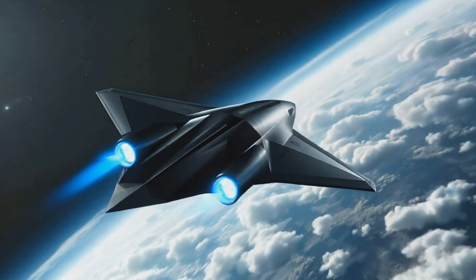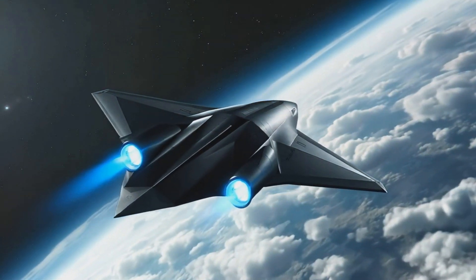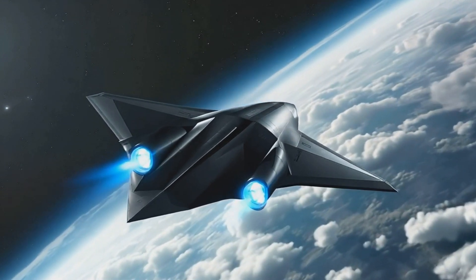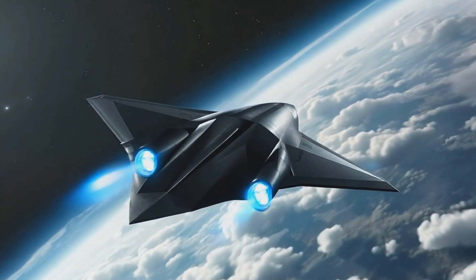This rapid progress highlights China's ambition to dominate future air warfare, as it aims to deploy this advanced technology by the 2030s, potentially outpacing Western rivals.